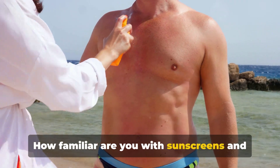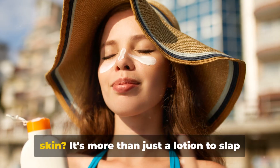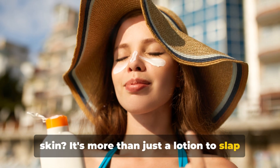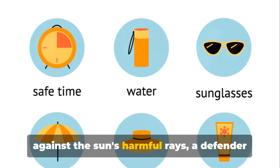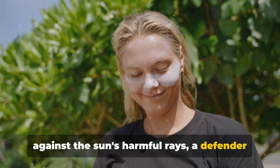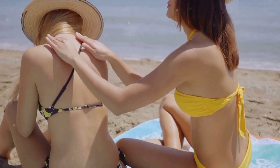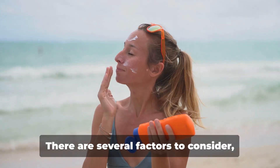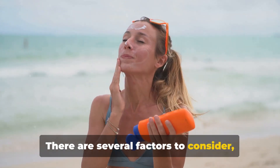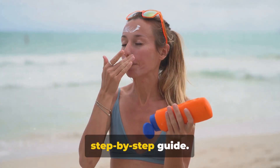How familiar are you with sunscreens and their significance in safeguarding your skin? It's more than just a lotion to slap on when you hit the beach. It's a shield against the sun's harmful rays, a defender against premature aging, and a guard against skin cancer. Choosing a sunscreen, however, isn't as simple as picking the most appealing bottle off the shelf. There are several factors to consider, and today we're breaking them down into a step-by-step guide.